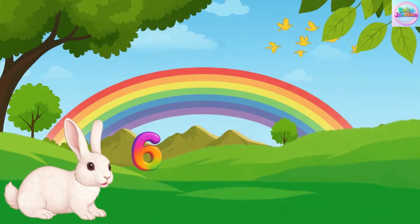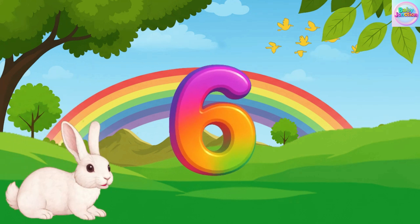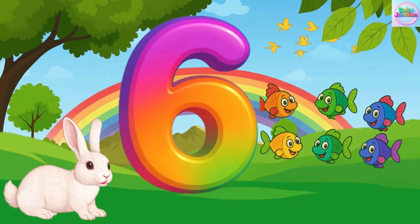Six. Six. Six. Six. Six fish. Six fish. Six fish.